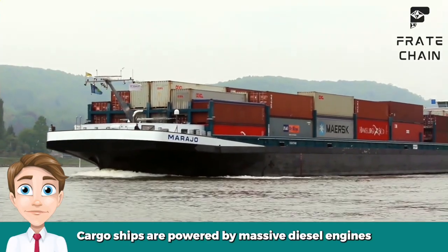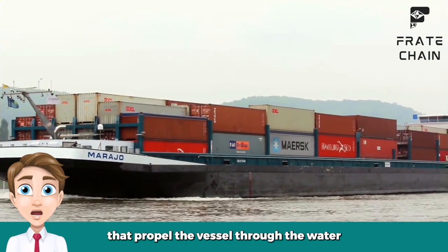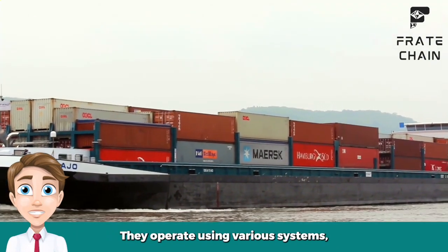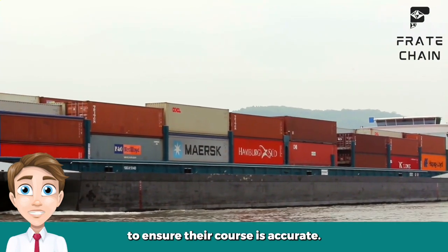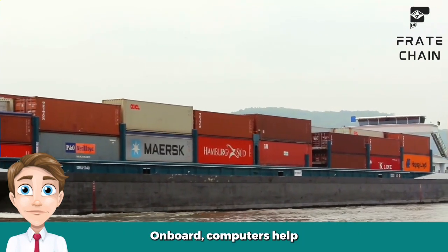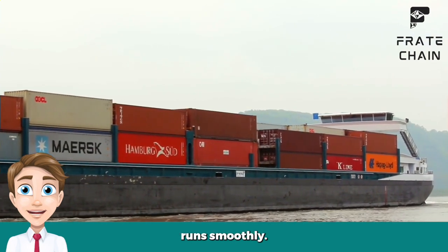Cargo ships are powered by massive diesel engines that propel the vessel through the water. They operate using various systems, including navigation aids such as radar and satellite uplink, to ensure their course is accurate. Onboard computers help monitor the ship's progress, while crew members ensure everything runs smoothly.